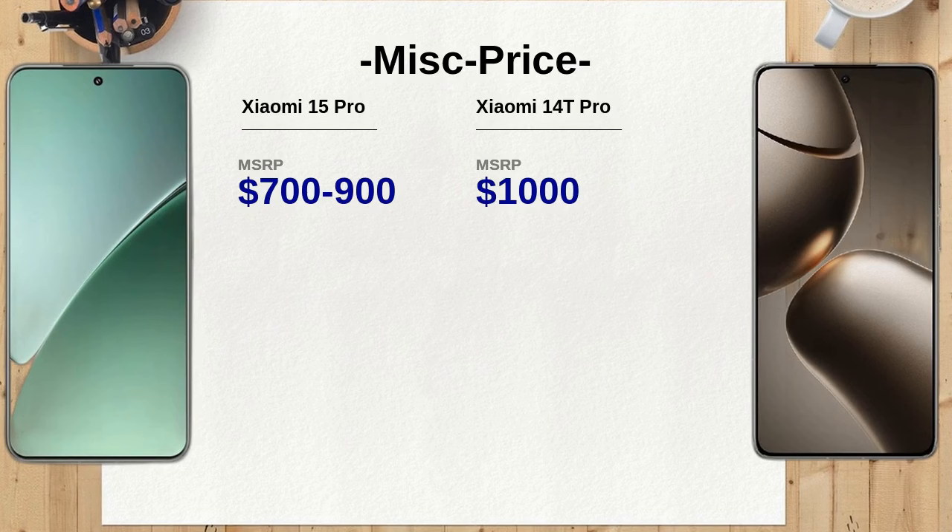The Xiaomi 15 Pro boasts a 2K low-power super sunlight display, which enhances visibility in bright conditions, along with shatterproof glass for increased durability. The Xiaomi 14T Pro, while equipped with TUV Rhineland low blue light certification, may not offer the same level of outdoor usability as the Xiaomi 15 Pro.